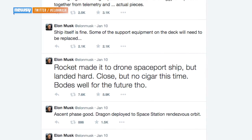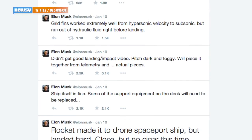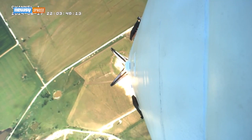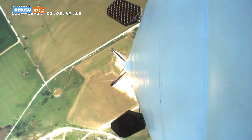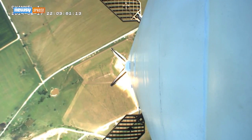Because the landing pad is autonomous, no one was hurt in the crash. And as SpaceX CEO Elon Musk explained on Twitter, it provided valuable insight, specifically about the rocket's four grid fins, which guide the rocket through the atmosphere. The fin mechanism ran out of hydraulic fluid during the landing, leading to the crash.